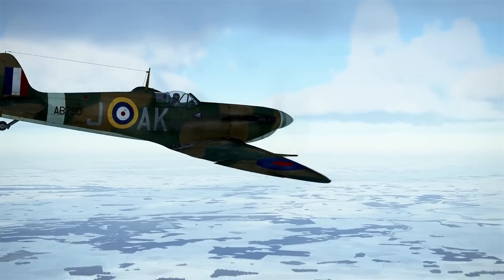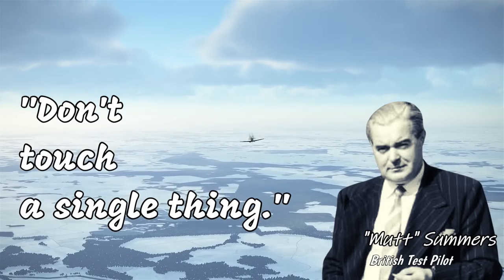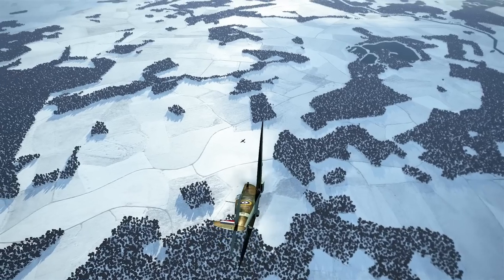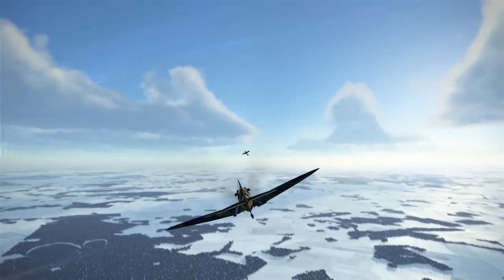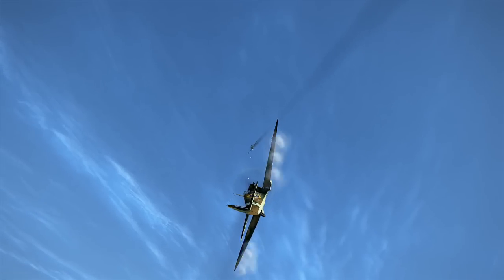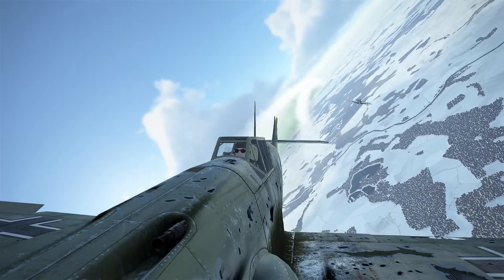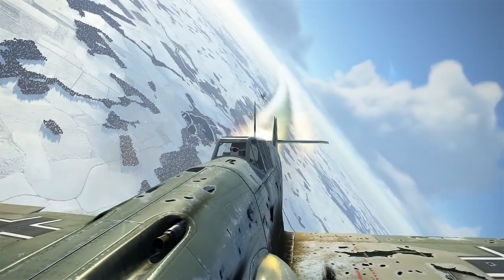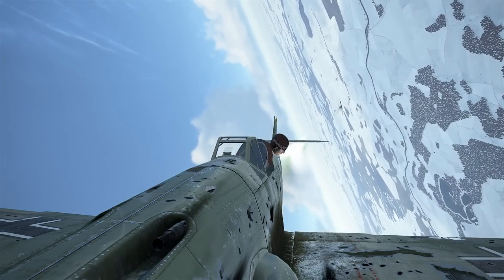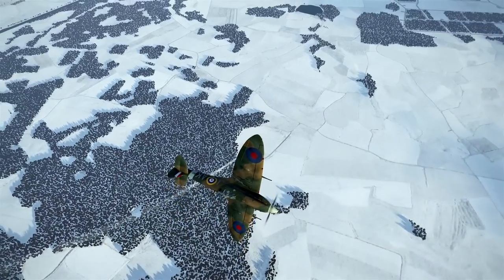When the Spitfire first flew in March of 1936, Mutt Summers, the chief test pilot for Vickers, uttered those famous words — the aircraft was already revolutionary. Not only was it a monoplane, but it was also the first all-metal construction British fighter to date. What really set it apart was its wing design. The Type A Spitfire wing with its distinctive elliptical shape was not just an aesthetically pleasing design choice. The elliptical wing had been mathematically proven to create less drag and to be more efficient than traditional shaped wings, giving the Spitfire a crucial advantage in terms of speed and manoeuvrability over its contemporaries, both friend and foe.